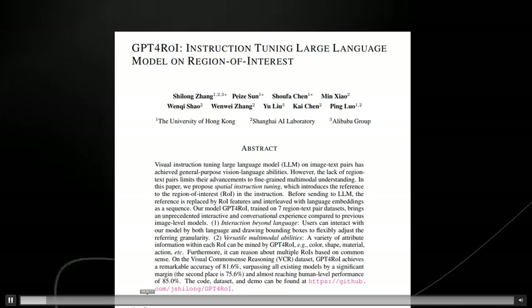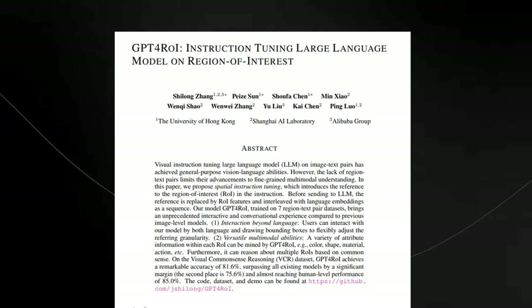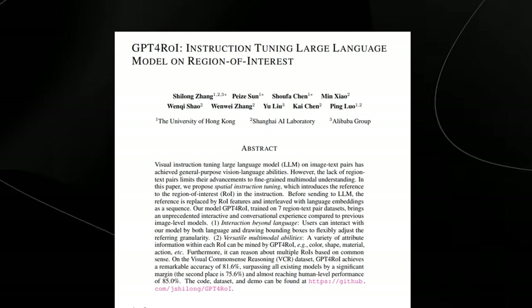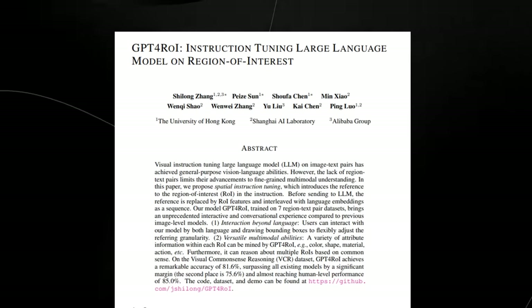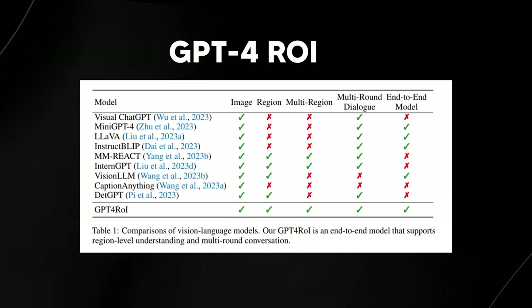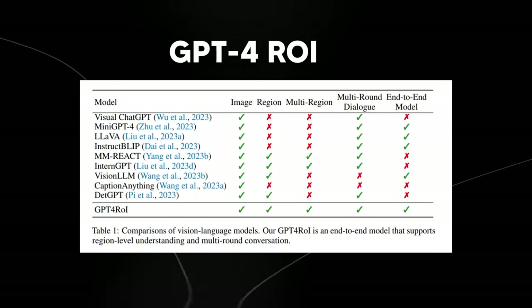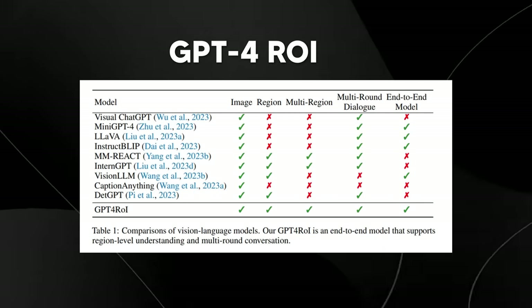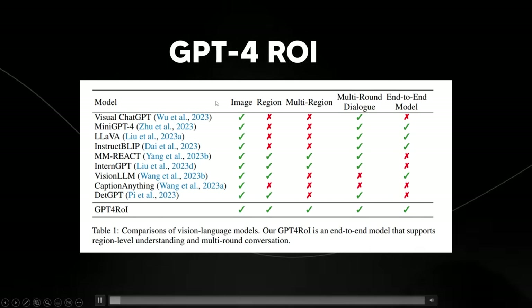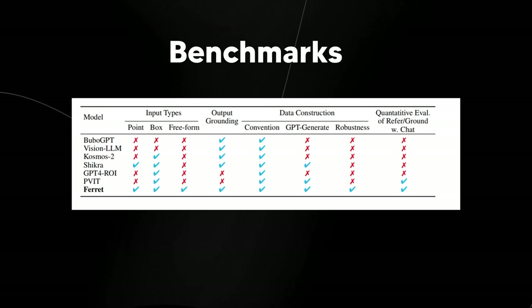GPT-4 ROI's ability to combine language and detailed image analysis — especially focusing on specific areas within images — makes it a more suitable benchmark for testing Ferret's capabilities in fine-grained multimodal understanding and interaction. GPT-4 ROI does have image, region, and multi-region capabilities, and even against all of that, the Ferret model actually does surpass it.